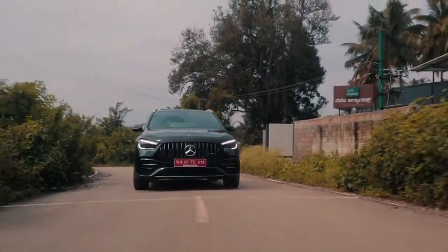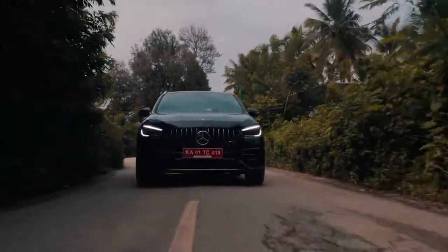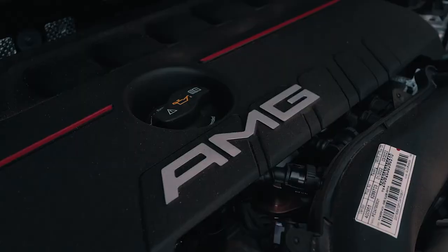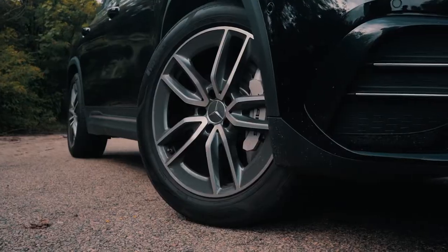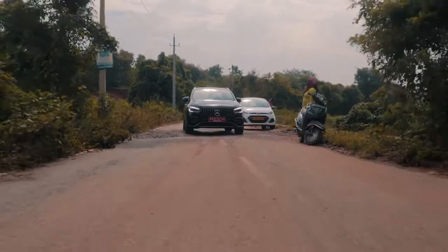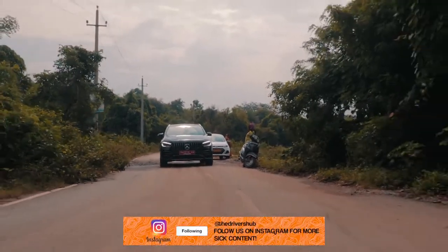The GLA 35 AMG basically feels like a rally car for the road. If you think about it, most rally cars have a very similar formula: a 2-litre turbo 4-cylinder, all-wheel drive, a snappy gearbox, and a suspension that can handle dirt tracks. That is exactly the GLA 35 AMG.